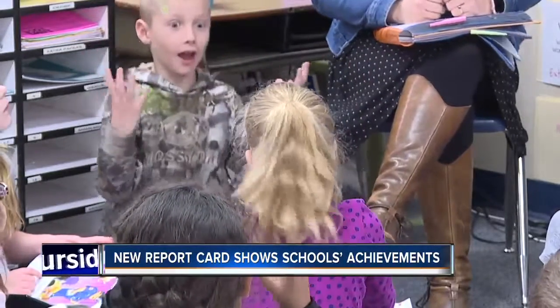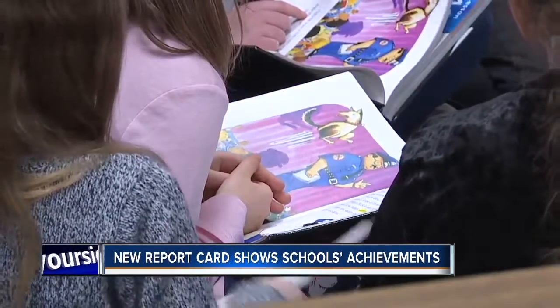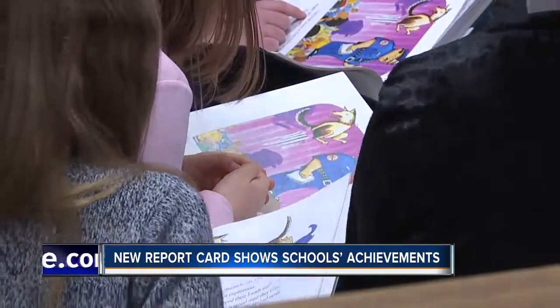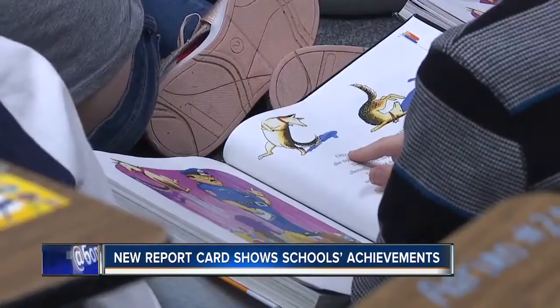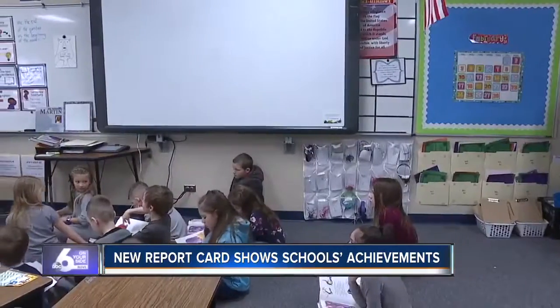The report card shows parents how schools address problem areas and celebrate successes. Last year, for example, almost 250 schools in the state showed achievement gaps. This year, according to the report card, that number has dropped to 188.